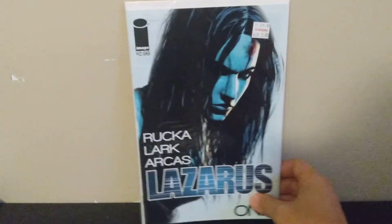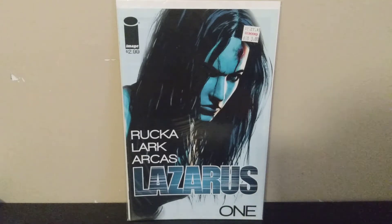Last few books — found a copy of Lazarus number one, a really good series by Greg Rucka. They're supposed to be turning it into a Netflix show, so I was surprised to find it in the dollar bin. It doesn't go for a ton — maybe 10 or 15 bucks — but this is my second copy; I paid three dollars for one at a local shop in Louisville last year, and got this one for a buck in Lexington.